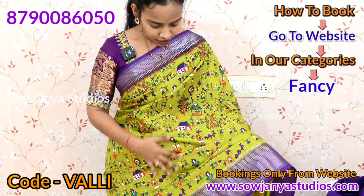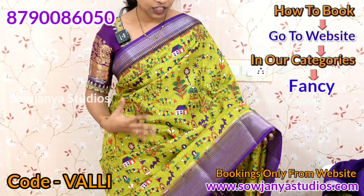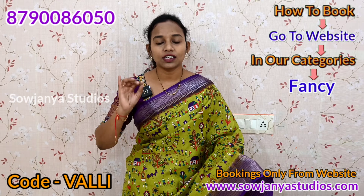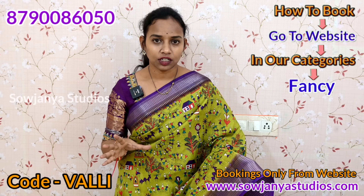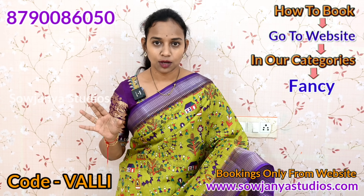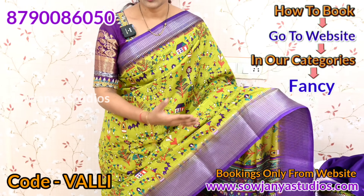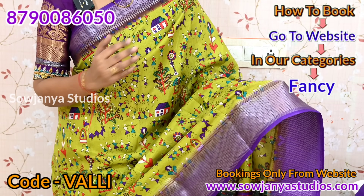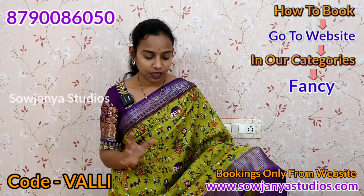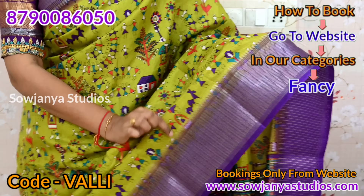First of all, this saree is a green color and the combination is purple. It is very good quality — premium quality. If you do not have a duplicate, you will get a better quality. The border is a jerry border, a jaguar weaving border. There is no print, no foil print.